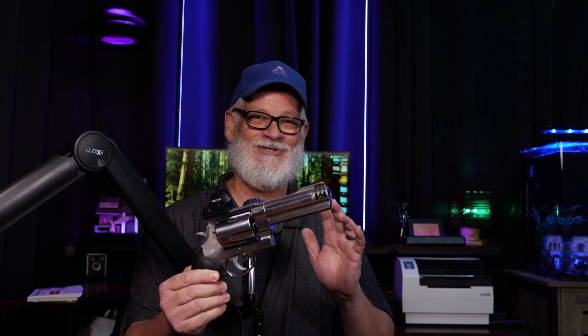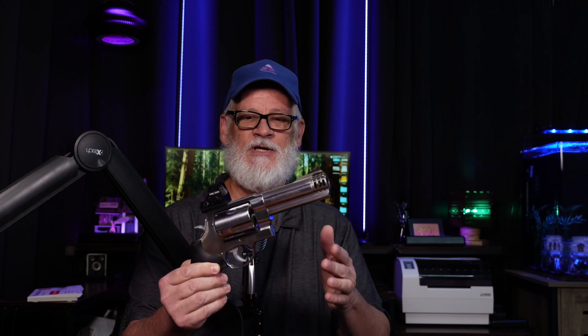Now we'll head to the range. We'll take some shots using a .454 Casull in both the 4-inch barrel and the 20-inch barrel, and see how the different bullets perform.